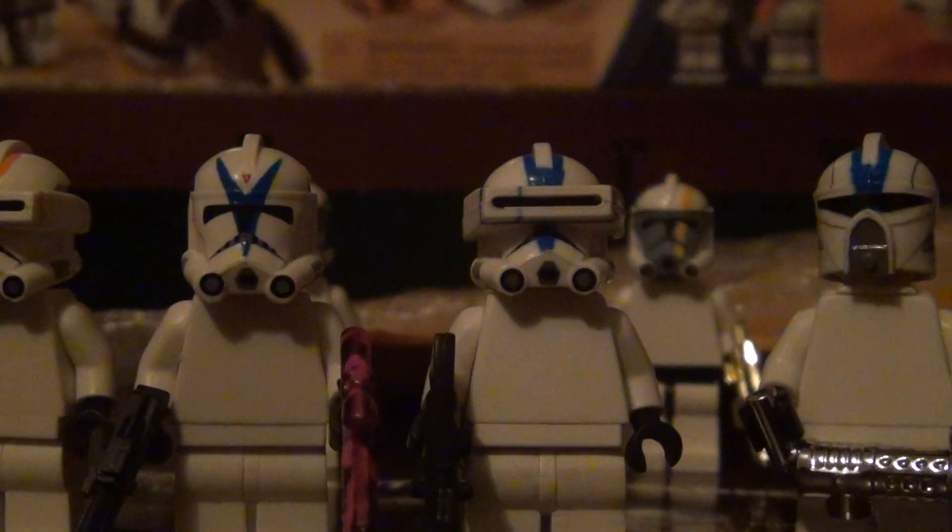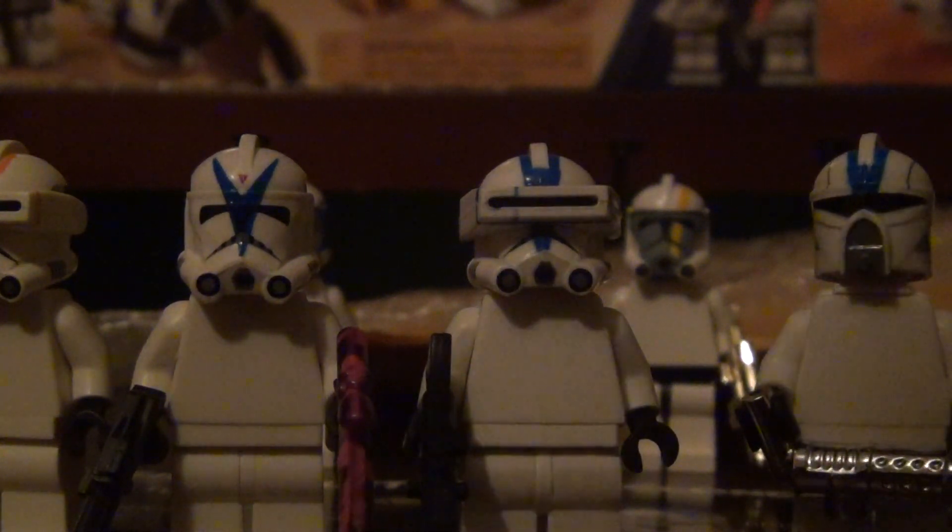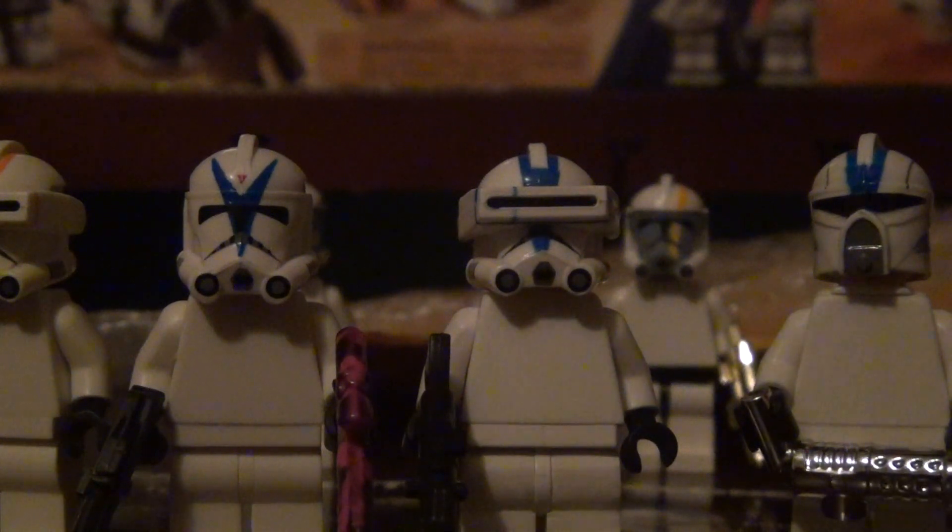Hey guys, this is Chromo67, and I'm coming at you with another weekly update. I think this is weekly update number 5, if I'm not mistaken.